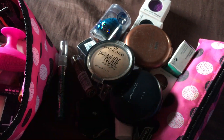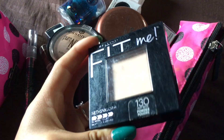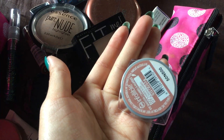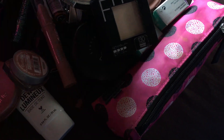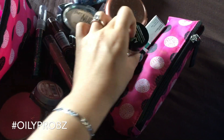Essence Pure Nude Highlighter — I like to use that all over the face; when I didn't have foundation, that's what I used all over my face. This is my Fit Me Powder, Tarte blush, Infallible Amber Rush, Essence Rosy Happiness — it's an eyeshadow stick, very nice quality. And here we have the NYX, which I use on my nose because my foundation doesn't stick on my nose.